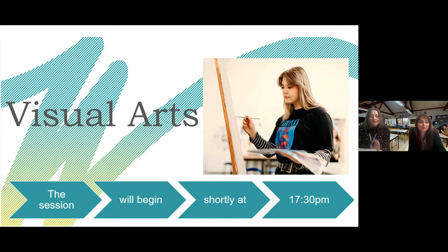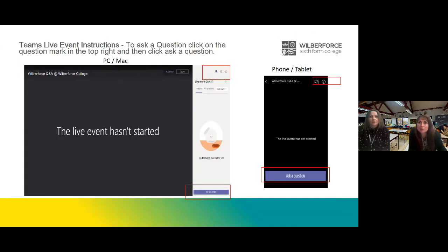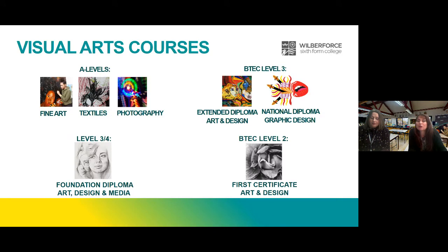Hi, I'm Charlotte and this is Kerry. We're going to talk to you this evening about our visual arts courses. If you do have any questions, please make sure that you tick the button — there's a question mark at the top right-hand side of your screen. Tonight I want to talk to you about our visual arts courses.